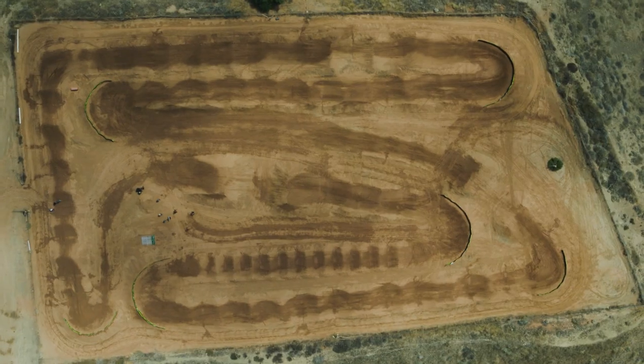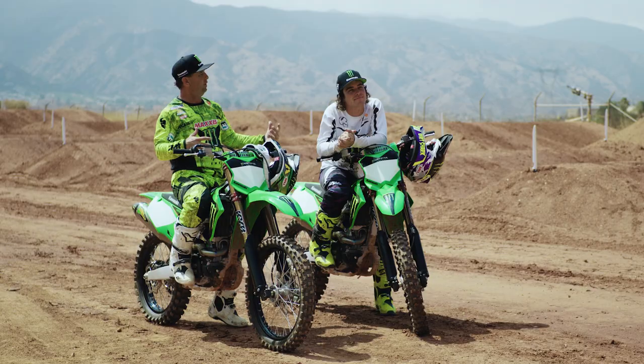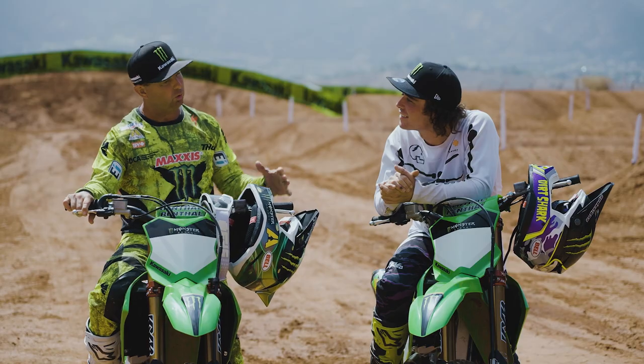What's up guys, Jeremy McGrath here. I am out at the test track today with the world-famous Axel Hodges. Axel, how cool is this bike?